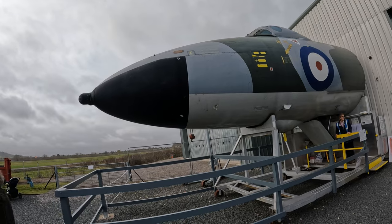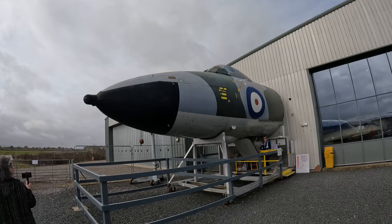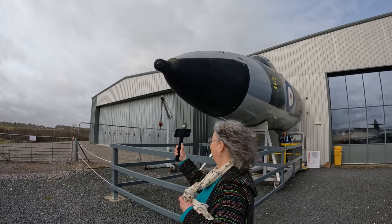We thoroughly enjoyed that. We've both just been up in the cockpit — very interesting in there. It's good to see, very tight. There's a five-man crew in there, and they would have been ready to launch in four minutes. It took four minutes for me just to get up the ladder, so I'm not sure we'd be any good as a crew. Very interesting nevertheless.